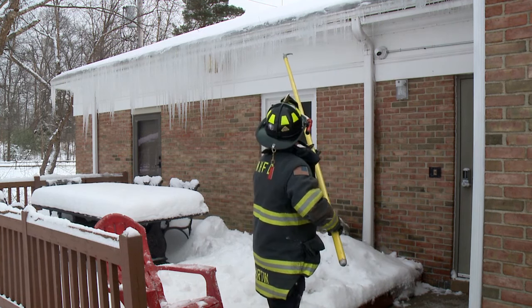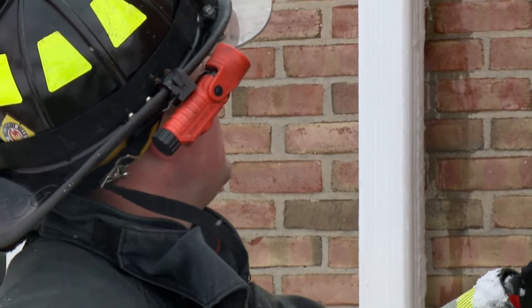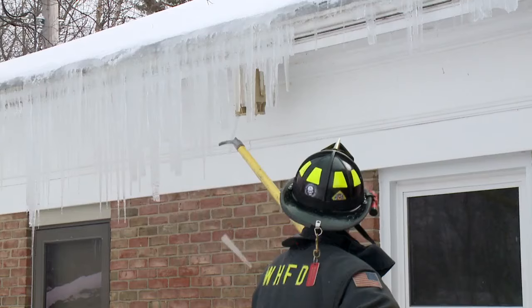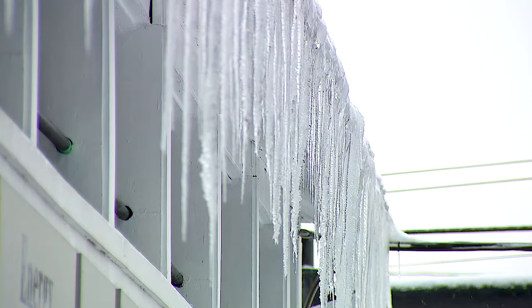You also have to be careful with bigger icicles — sometimes they'll ride down the pole that you're holding and can come right towards you. Gandy also urges caution not to come in contact with electrical wires. We see instances where icicles are knocked off and hit a gas meter or electrical meter, creating other sets of hazards.